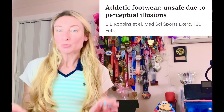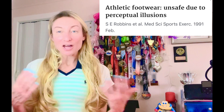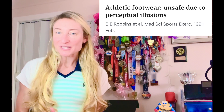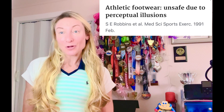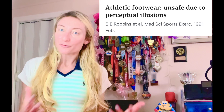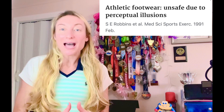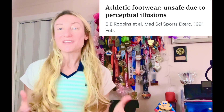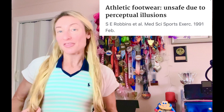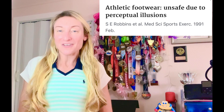What's worse is that runners were unaware they were actually striking harder on the ground — this is called perceptual illusions, a term coined by Dr. Steven Robbins, who has done pioneering work on barefoot versus shod running and how some running shoes can be a mechanical interference that pushes foot strike and leg swing mechanics outside their natural ranges, causing you to land too hard without even knowing it. His paper is entitled 'Athletic Footwear Unsafe Due to Perceptual Illusions,' linked in the description below.